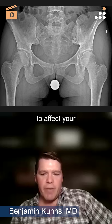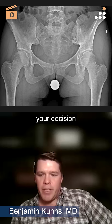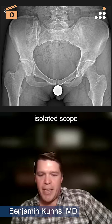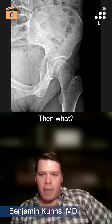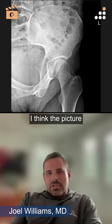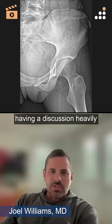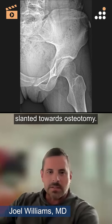How is this going to affect your decision making afterwards? So we went — she wanted the isolated scope, you found grade four cartilage damage, then what? I think the picture you painted for this patient, I would have been having a discussion heavily slanted towards osteotomy.